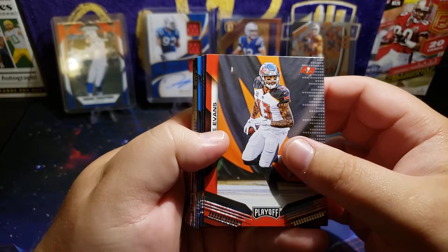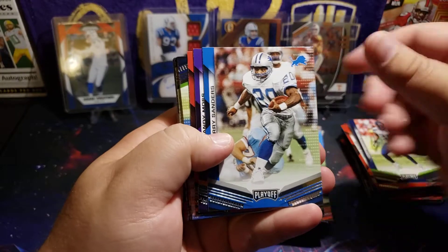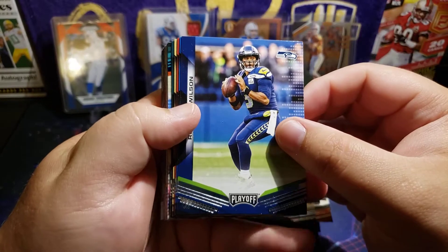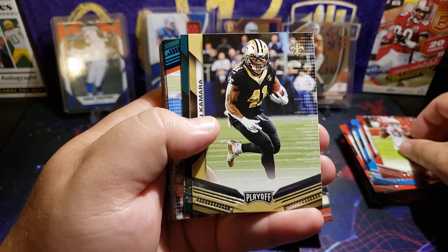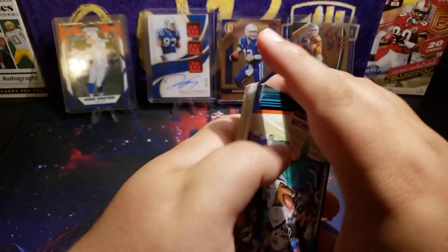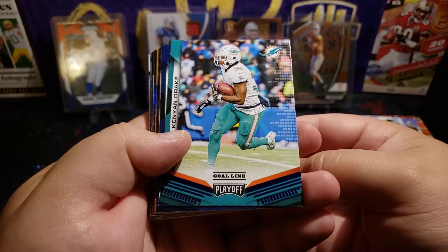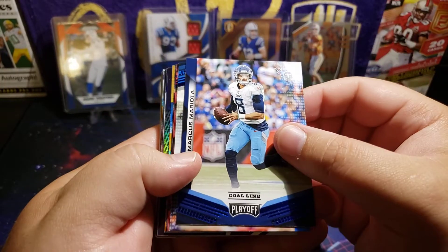Let's get through the rest of this base here — Mike Evans, Khalil Mack, Cam Chancellor, Barry Sanders again, Randy Moss, Matty Ice, Russell Wilson, Matt Stafford, Christian Kirk, Alvin Kamara, and Nelson Agholor. Alright, here we go.